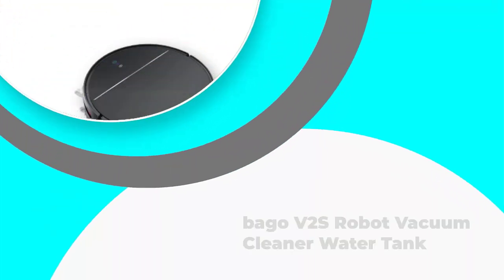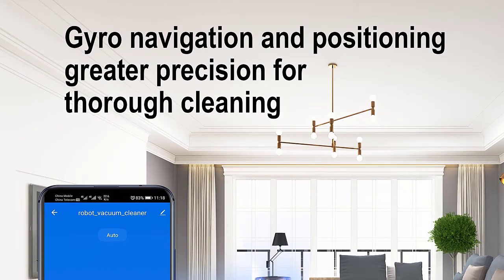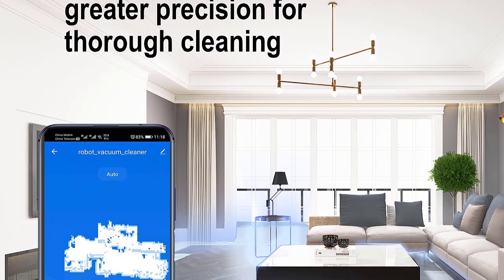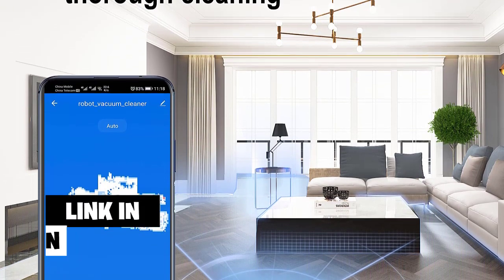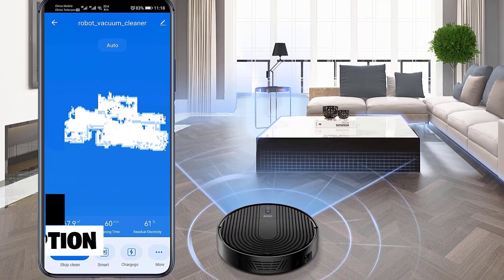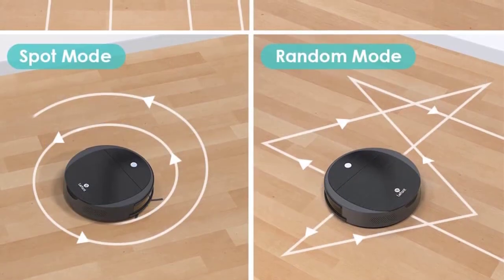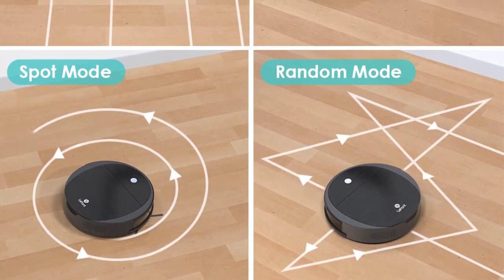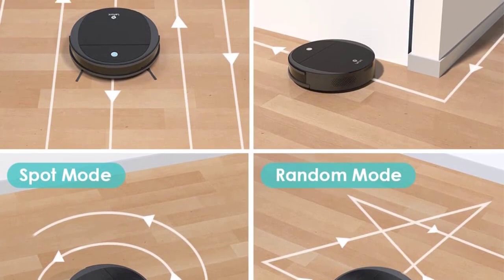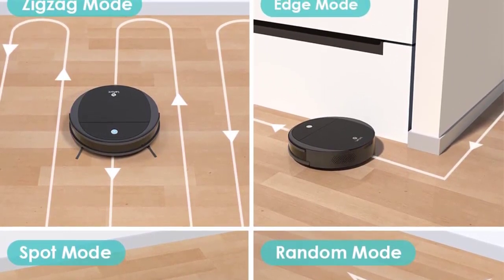Number 4: Bago V2S Robot Vacuum Cleaner Water Tank. Meet Bago, your new affordable robotic friend in the fight against dirt and dust. He's perfect for cleaning tile, carpet, and other floor surfaces. Best of all, he comes with a remote control so you can guide him wherever he needs to go. Plus, his anti-collision technology keeps him from bumping into obstacles or furniture. And because he's compact, Bago fits perfectly into any home without taking up too much space. So get ready to say goodbye to those dusty corners and floors — Bago is here to help.